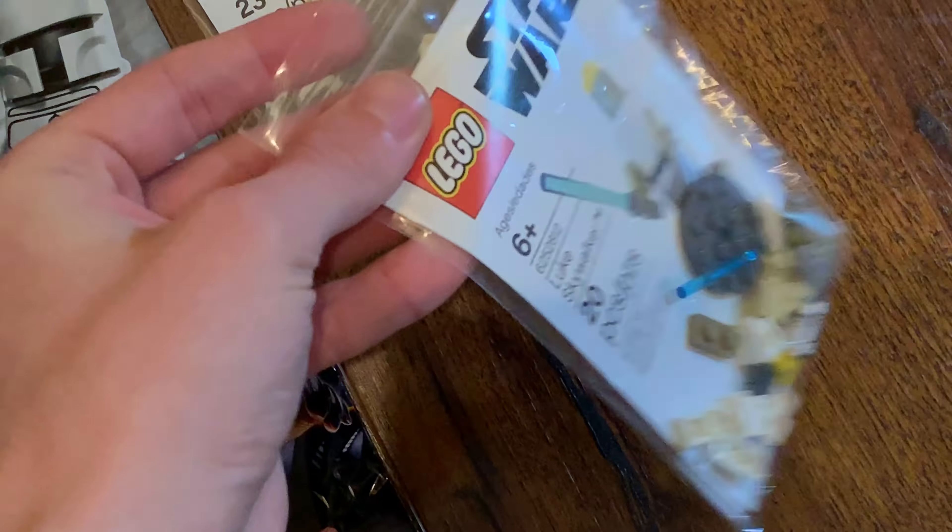I've never opened them. I know they're just plastic Ziploc bags, but I have not opened them. What does that say on the back? No, it's just like the date or something. But anyway, that's those polybags. Now we can move on to the actual sets.